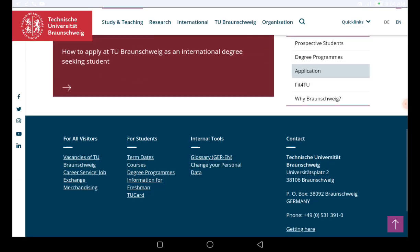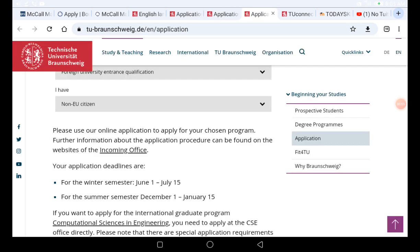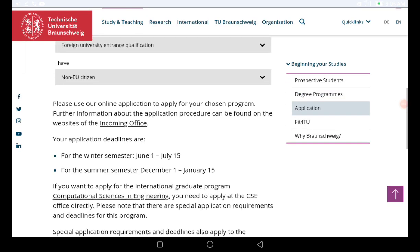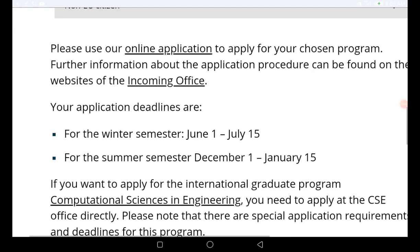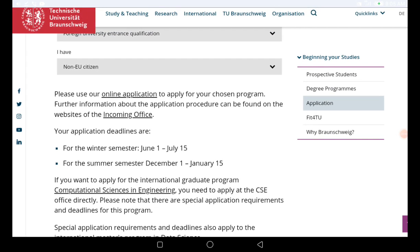If we go to the course home page and the application page, you can see that the application started this month and is going to end by the 15th of July. This is why I'm bringing you this update — so I can guide you through the application process, because some people might not be able to complete it without watching this video.